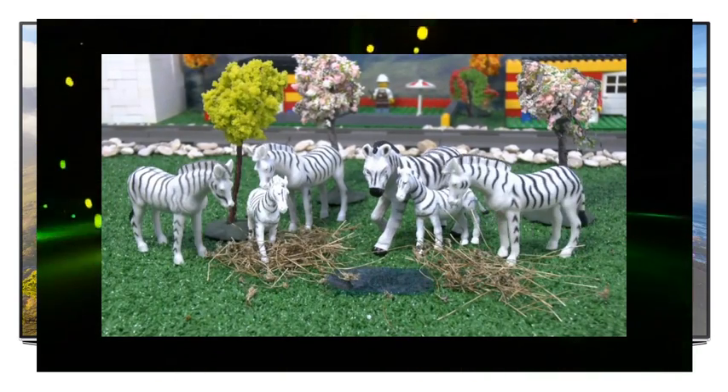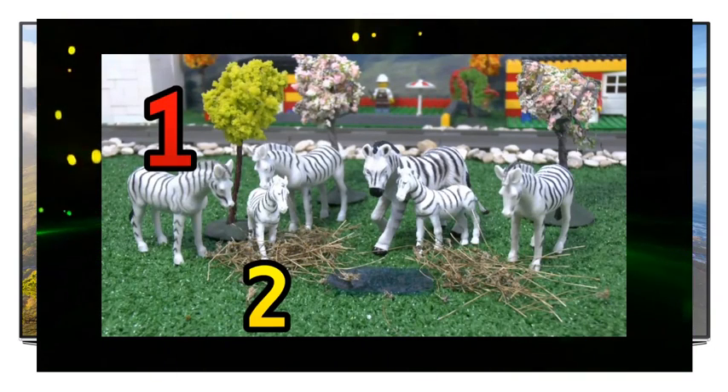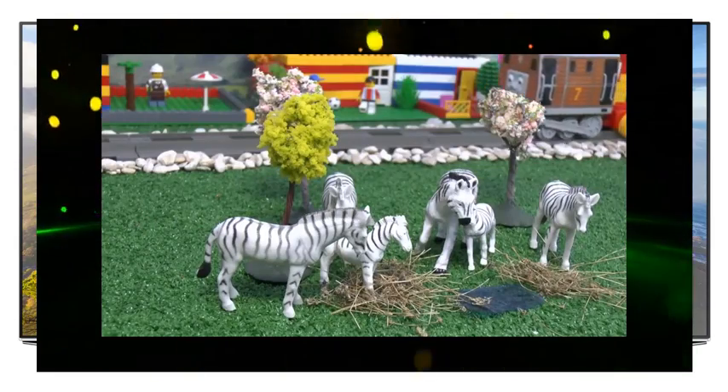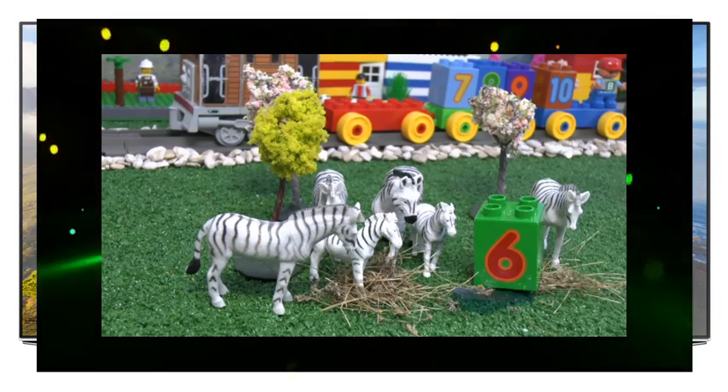This is a tricky one. I can count six zebras. Can you count six? One, two, three, four, five, six. And there's the number six.